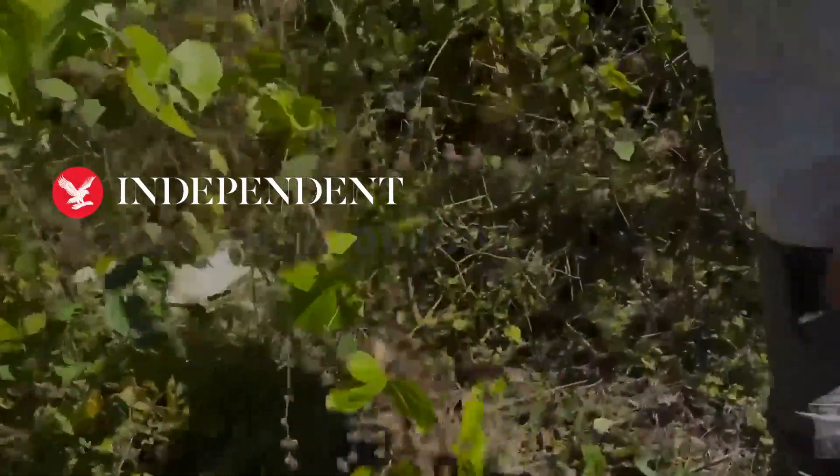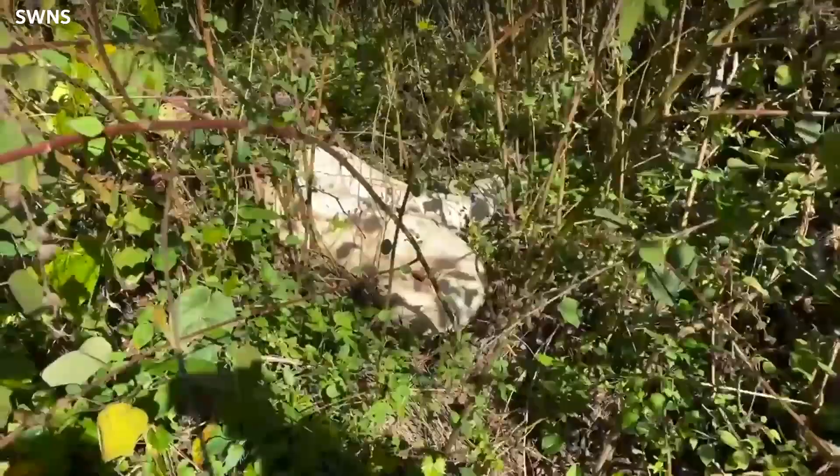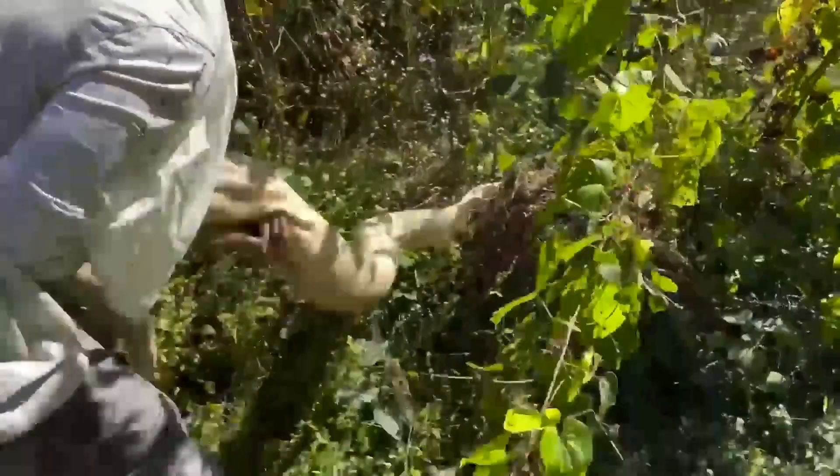It's a giant boa constrictor. That is one of the biggest, one of the fattest. It's a pet snake. I almost didn't even think it was real. I'll get it out real quick, I'll show you. Look at this.